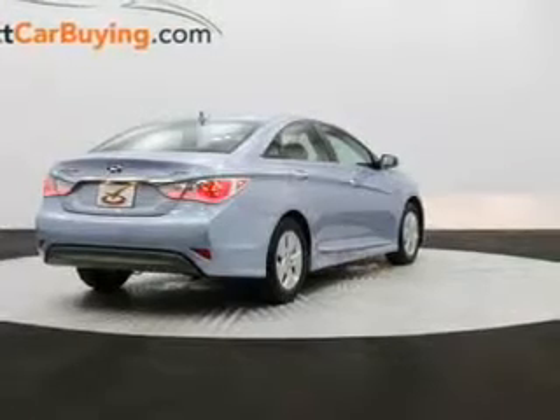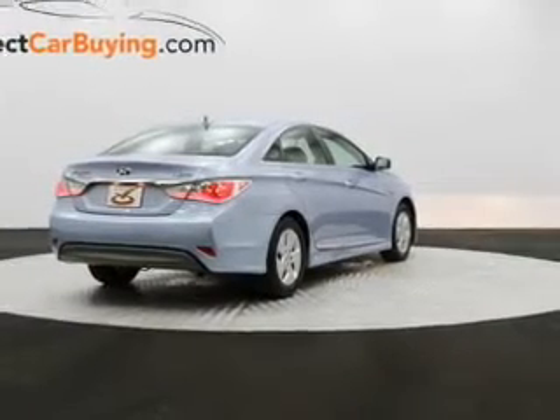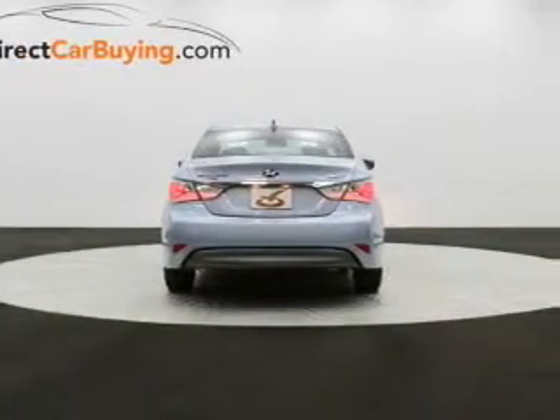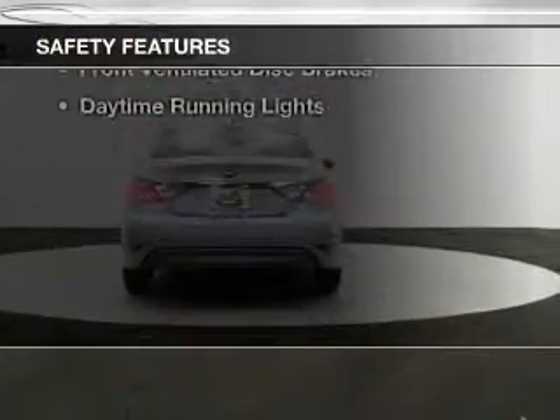Additional features include aluminum rims, dual temperature controls, automatic climate control, tilt and telescopic steering wheel, an alarm system, and iPod integration.